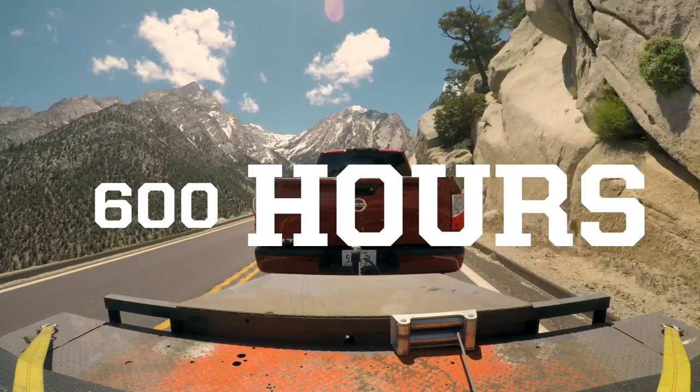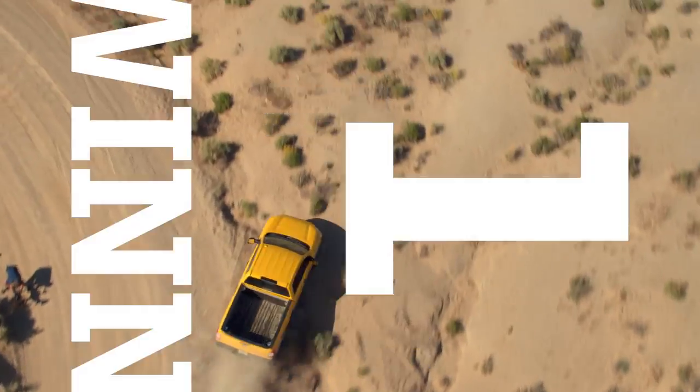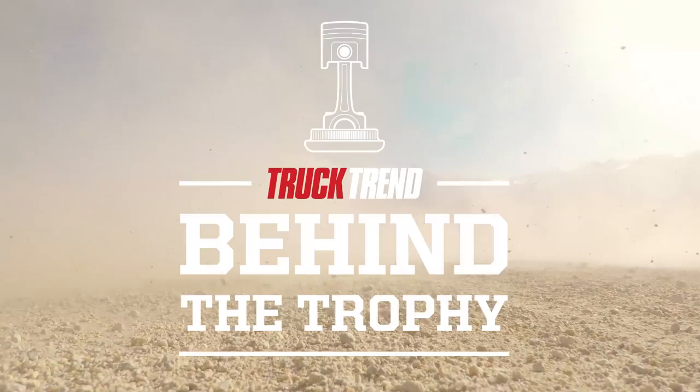Each year, the editors of Truck Trend put a group of all-new or significantly revised pickups to the test to determine which one will be their pickup truck of the year. This is how it's done.